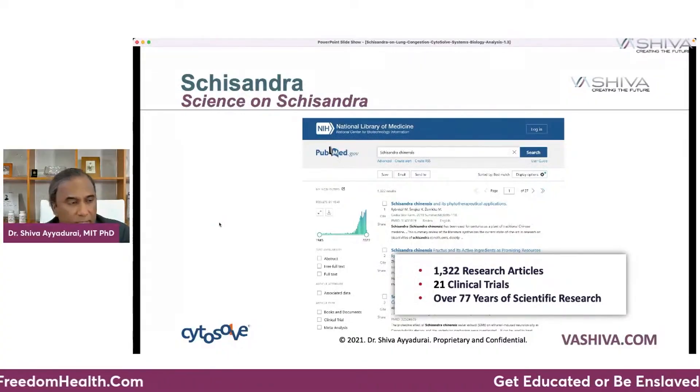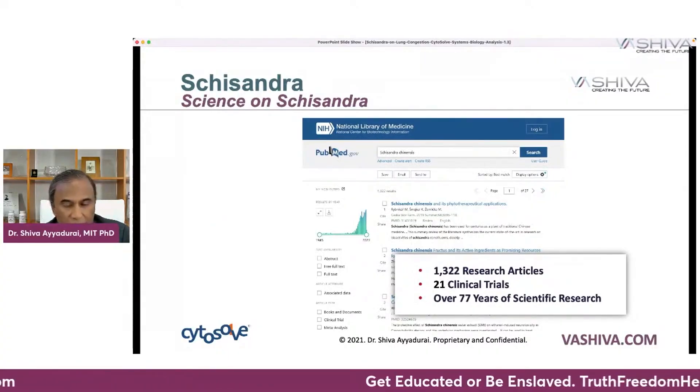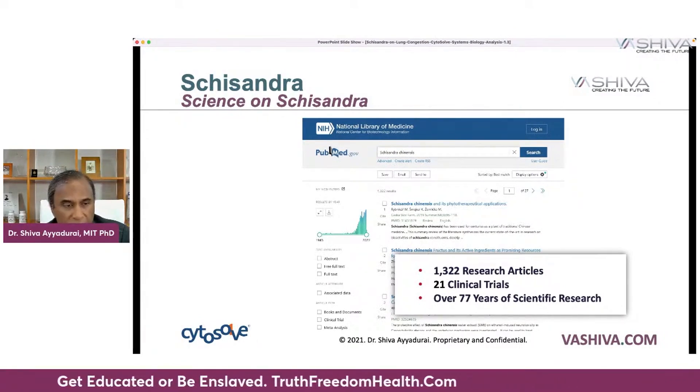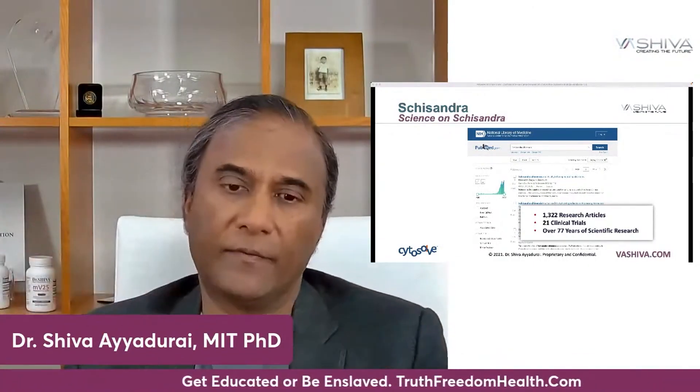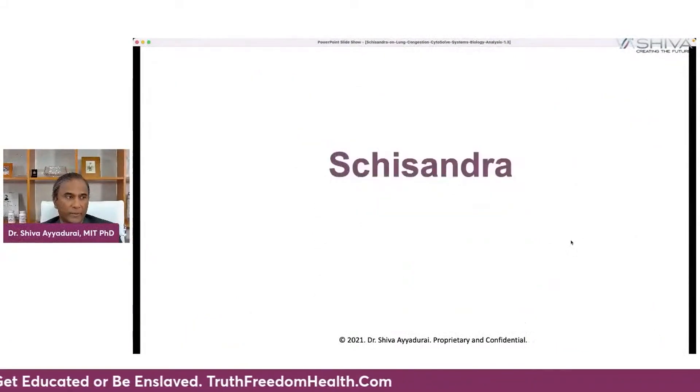There are over 1,322 research articles and about 21 clinical trials that have been written about schisandra fruit over 77 years of scientific research. We want to go and look at the individual pieces of work that have been done and bring them together. That's what a systems approach is — you don't just look at one paper, you look at a body of work. And what emerges when you look at a body of work is truth, or something closer to truth than just looking at one thing. So we're going to mine all those articles, organize them, and figure out what's really going on.